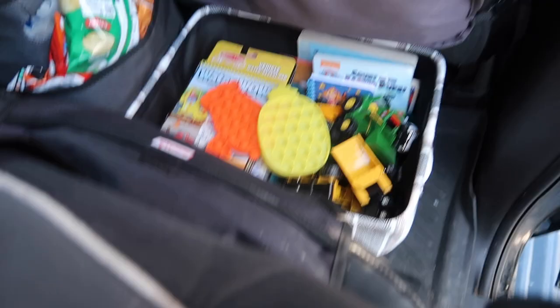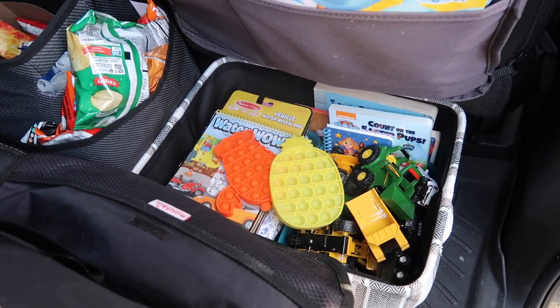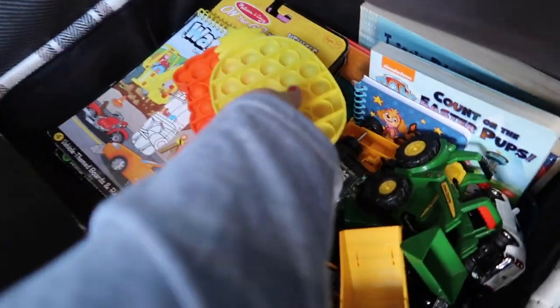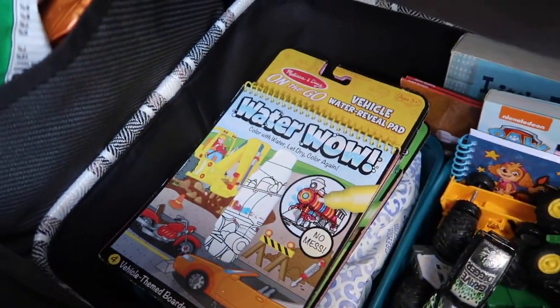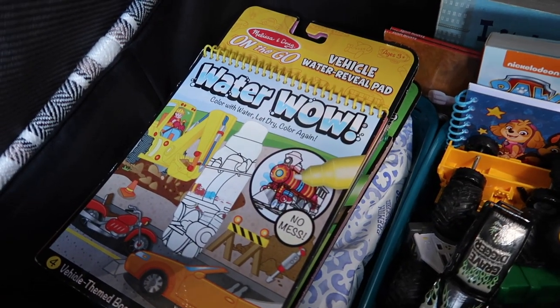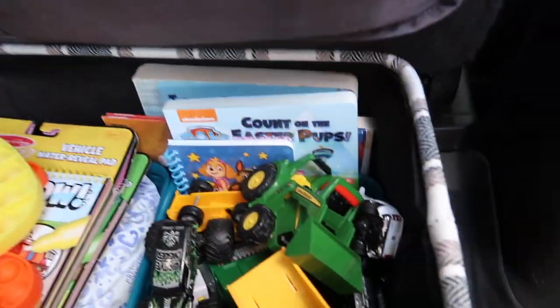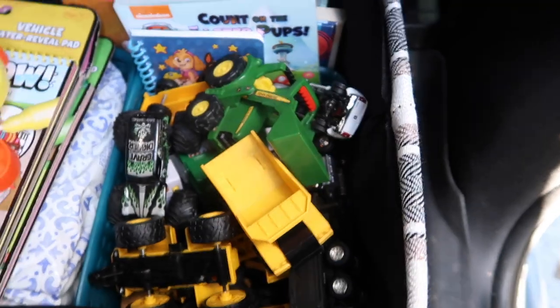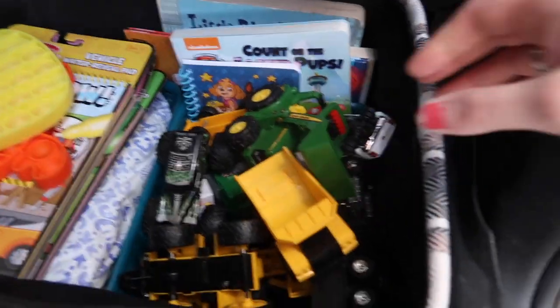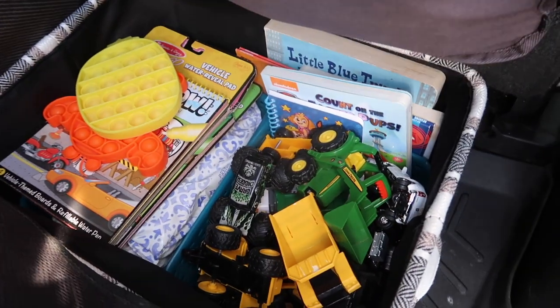Down here I always have a bin because we live about 45 minutes from the nearest store, so we like to have activities in the car to keep the kids busy. We've got some Poppets, a container with diapers and wipes, and a paintbrush you fill with water to paint these little notepads — they dry when the water dries, so very mess-free. We've also got some books, a notepad, and a few books for grandma to read to Grant in the back seat. And of course, a bin full of trucks — Grant loves his trucks.